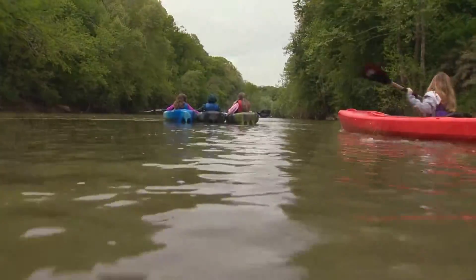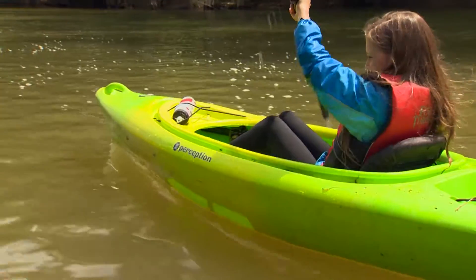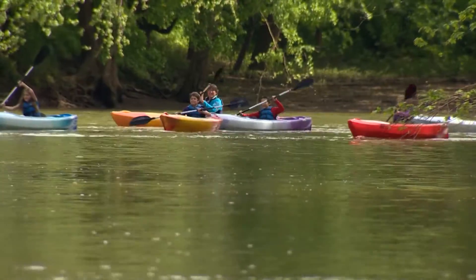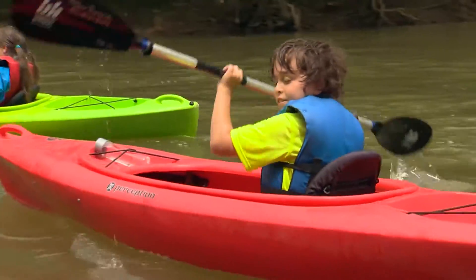They fall in love with the outdoors, and they realize how special our outdoor areas are — we have some wonderful places to go explore. Those are the folks that are going to protect the rivers, get people on the water, be a guide, or teach people how to paddle. We need that next generation to fall in love with the river.